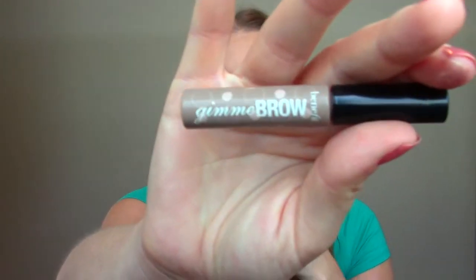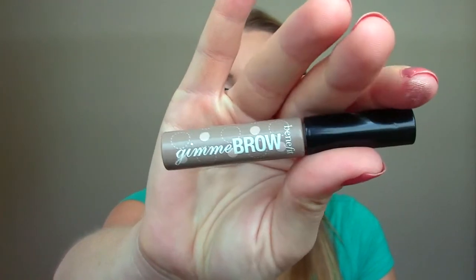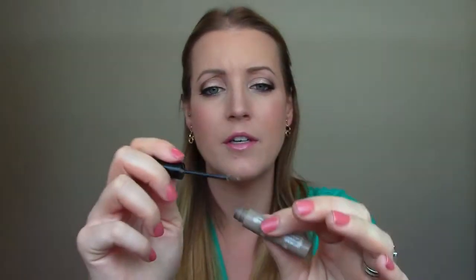Another oldie but goodie — this is the Gimme Brow from Benefit. I didn't find myself using it a whole lot this summer, but now that it's fall I want my eyebrows to stay in place. This gives them a bit of tint and I love the little tiny brush on it. I wish it wasn't so expensive — that's the only downfall. But the color is really nice for my eyebrows. I'll use an eyebrow pencil and then this on top. I really, really like it.